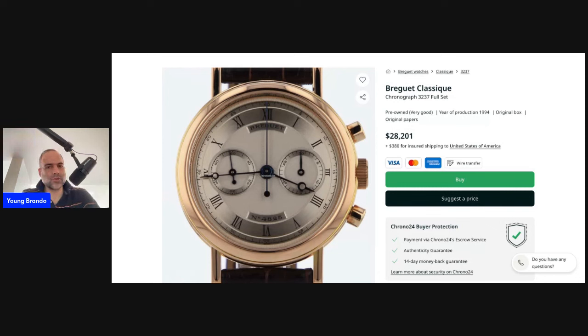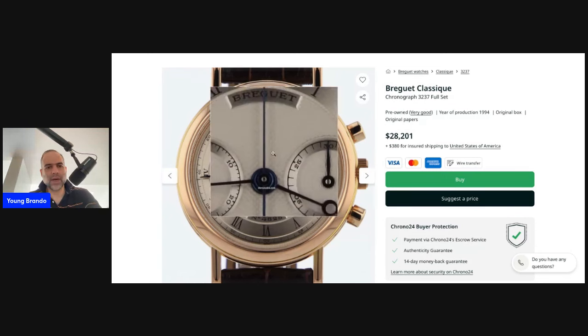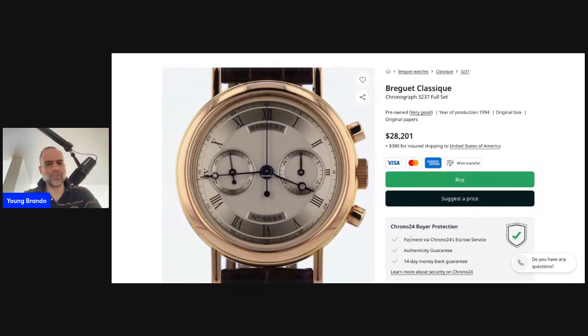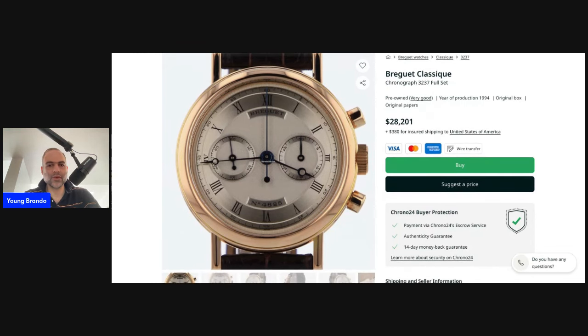At 36 millimeters, this is the dressiest, most classic, most minimalistic version, and it's truly beautiful. This 3237 is offered as a full set with a silvered dial that started its life as a gold blank — galvanized and then hand guilloche-decorated with the hobnail at the center. You have wave-like striations for the 30-minute totalizer and continuously running seconds. The heat-blued Breguet handset is always a delight, and the Roman numerals look very distinguished on that Breguet frosted chapter ring. The piece is listed for $28,201 with the seller accepting offers on Chrono24.